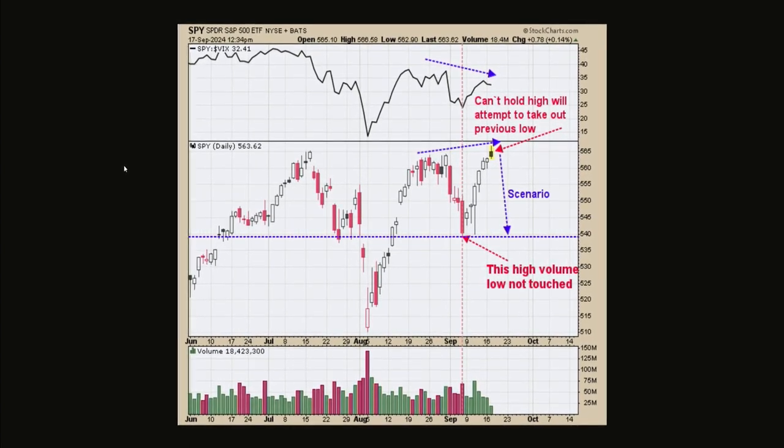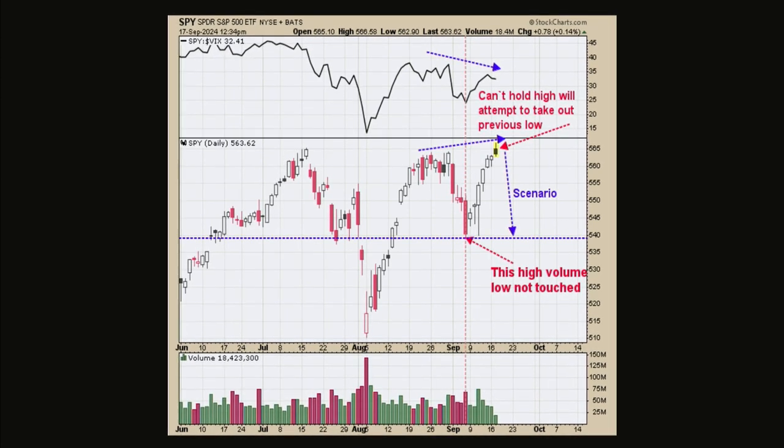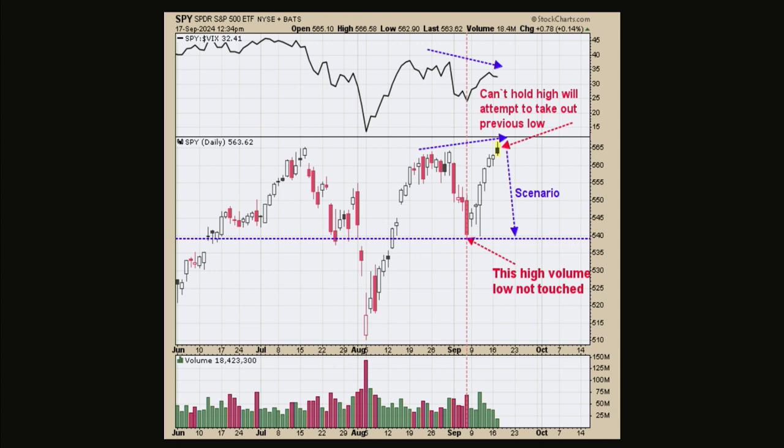The monthly chart suggests we could pull back to 52.50, which is basically last month's low — the August low on this chart. This is a blown-up version of chart one with the noise taken off. The top window is the SPY-VIX ratio, and you can clearly see that ratio has made lower highs as the S&Ps made higher highs. If the market can't hold above its previous highs, it will reverse and attempt to take out the previous lows. The previous low is around 540 — roughly the September 8th low. On a short-term basis, that's where we're probably heading, likely by end of month. Market volatility is probably going to pick up here pretty quick.